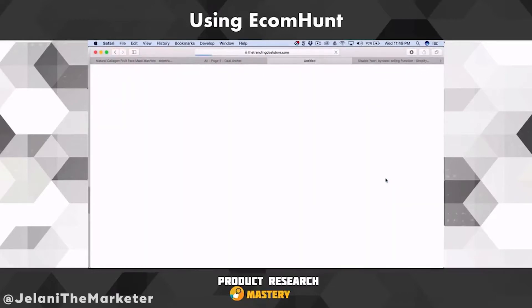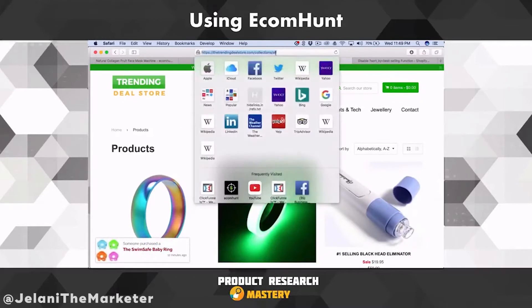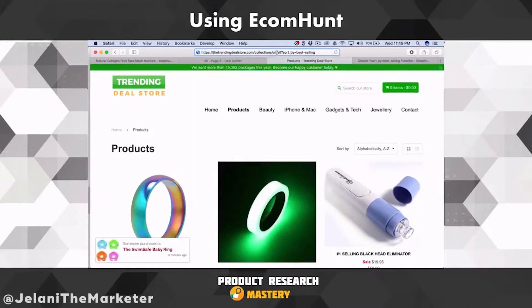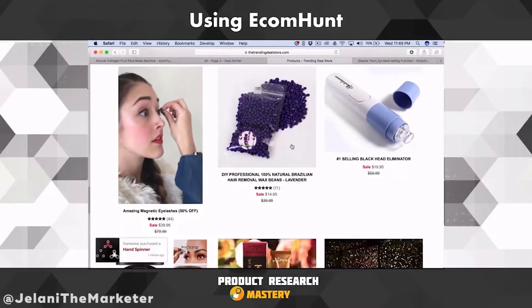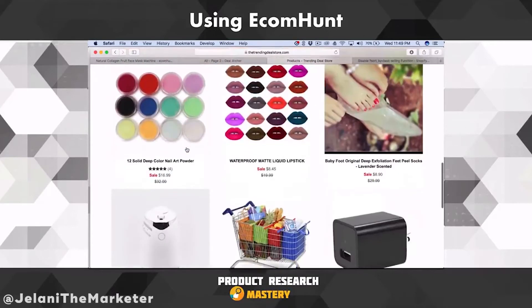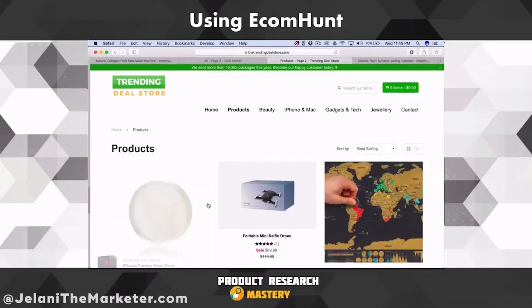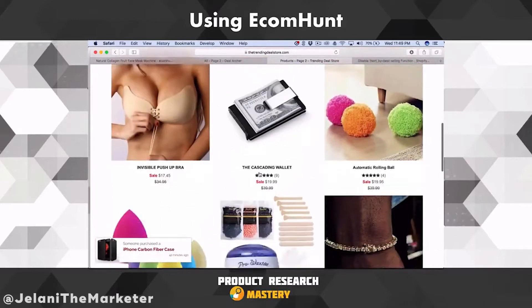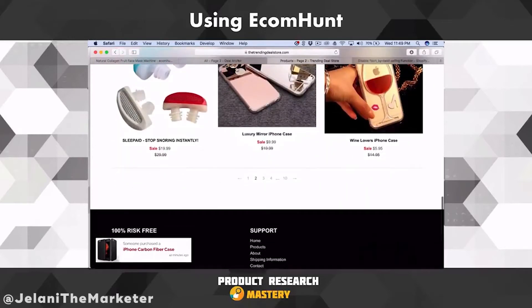I just go to the different products and look at the store selling this item to check their products and best sellers. I put that script in again. Now I can see — the Blackhead Eliminator is their third best seller, Amazing Magnetic Eyelashes are their first best sellers. They've got some interesting products. This is what I'm talking about: going in and looking at the stores that are selling different things so you can get ideas.